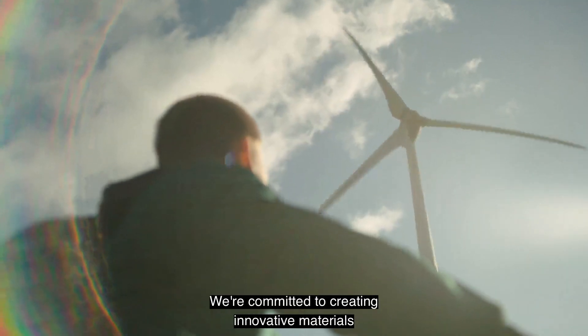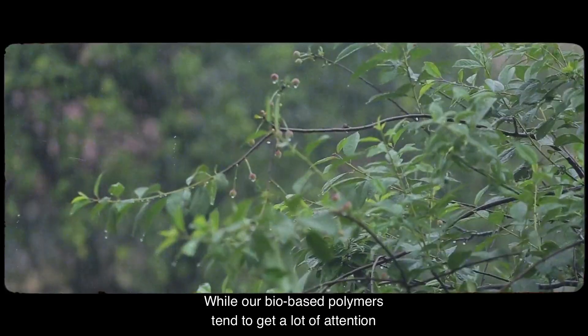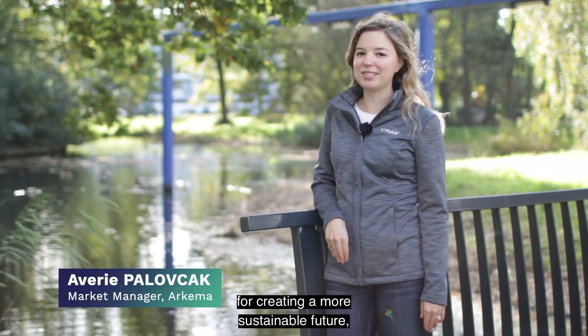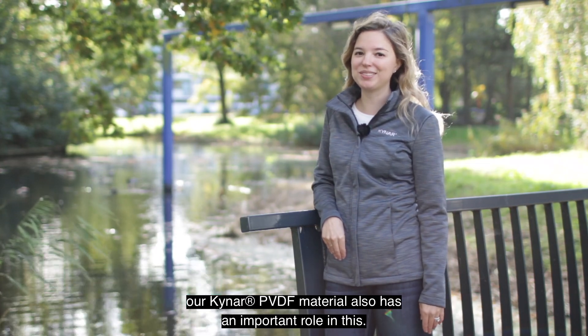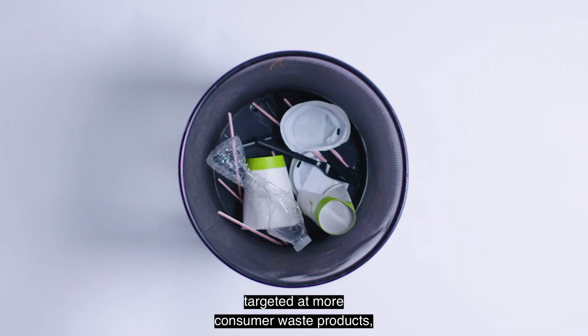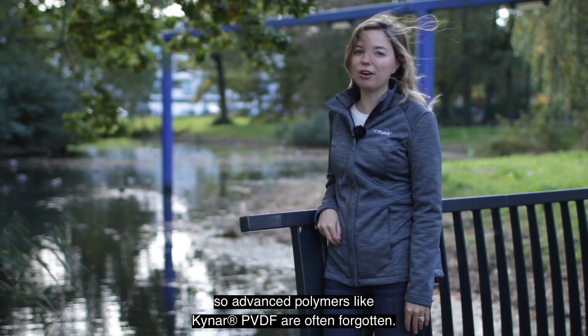I'm Avery with Arkema's Kynar PVDF division. At Arkema, we're committed to creating innovative materials for a sustainable world. While our bio-based polymers tend to get a lot of attention for creating a more sustainable future, our Kynar PVDF material also has an important role in this. Most plastics recycling efforts are typically targeted at more consumer waste products, so advanced polymers like Kynar PVDF are often forgotten.